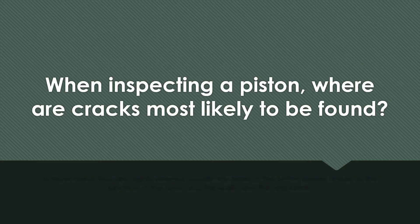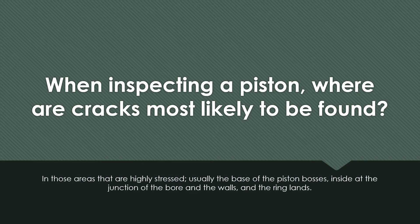When inspecting a piston, where are cracks most likely to be found? In those areas that are highly stressed, usually the base of the piston bosses, inside at the junction of the bore and the walls, and the landing rings.